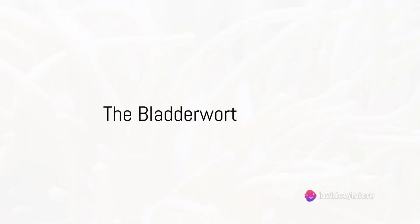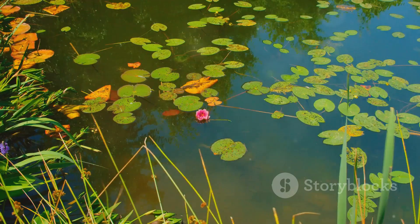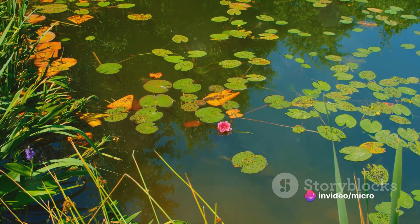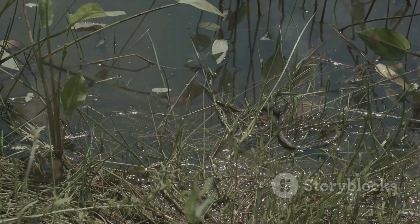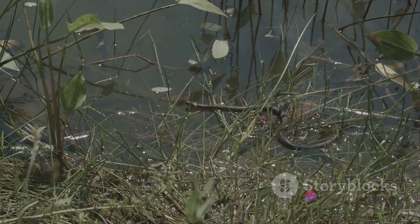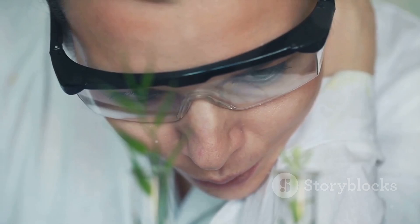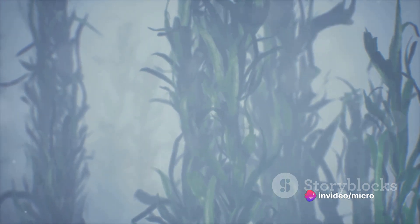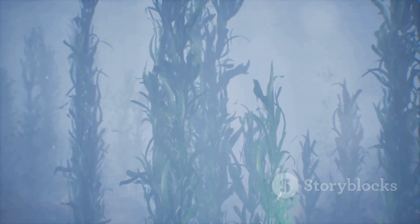Next up at number seven is the underwater assassin, the bladderwort. This fascinating plant has adapted to life beneath the surface in a truly unique way. The bladderwort's home is underwater in ponds and lakes where it floats freely, a world away from the soil-based existence of most plants. Its secret weapon is a complex suction trap mechanism that's a marvel of natural engineering. When unsuspecting aquatic insects, larvae, or even tiny tadpoles brush against trigger hairs on the plant, the bladderwort springs into action. It rapidly inflates its bladder-like trap, sucking in water and the unfortunate critter. Inside the trap, enzymes get to work breaking down the captured prey and absorbing the nutrients to fuel the plant's growth. This process of digestion can take anywhere from a few hours to a couple of days, depending on the size of the meal. The bladderwort — a plant that has truly mastered the art of underwater hunting.